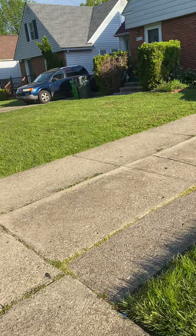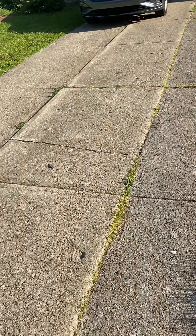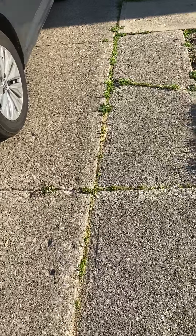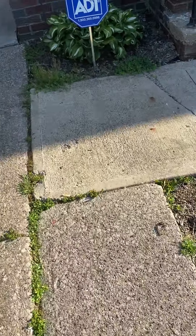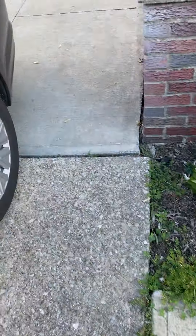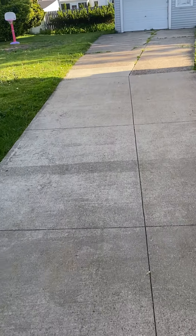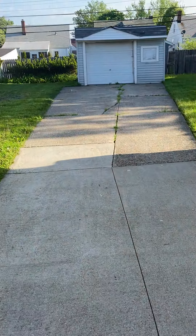Today we'll just walk through the property and take a look at things. One thing I noticed is we've got a cracked block here that South Euclid will eventually want us to replace, based on my history with them. We've got one here and a sidewalk here. Other than that, the drive is in really good shape — it's quite a big driveway.